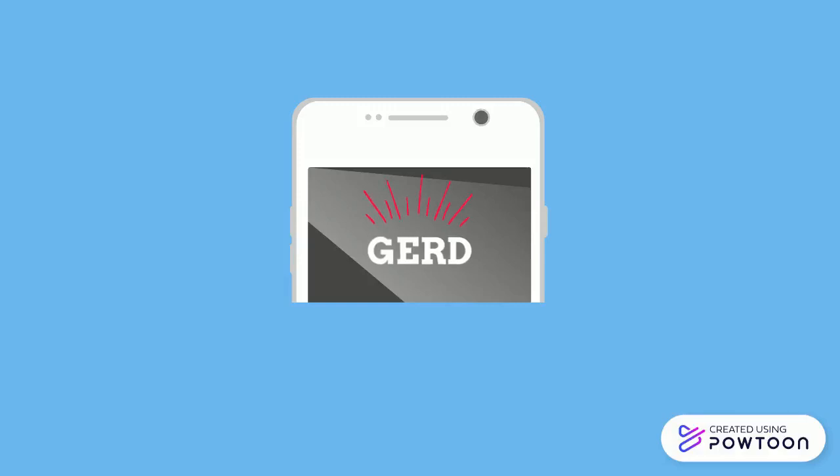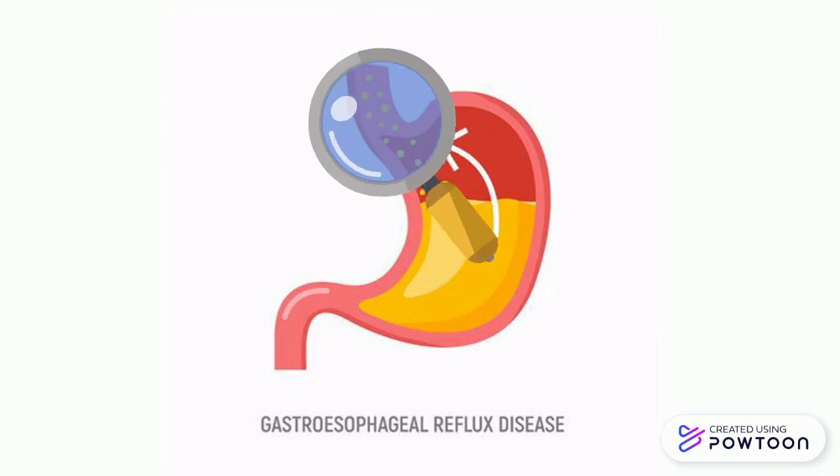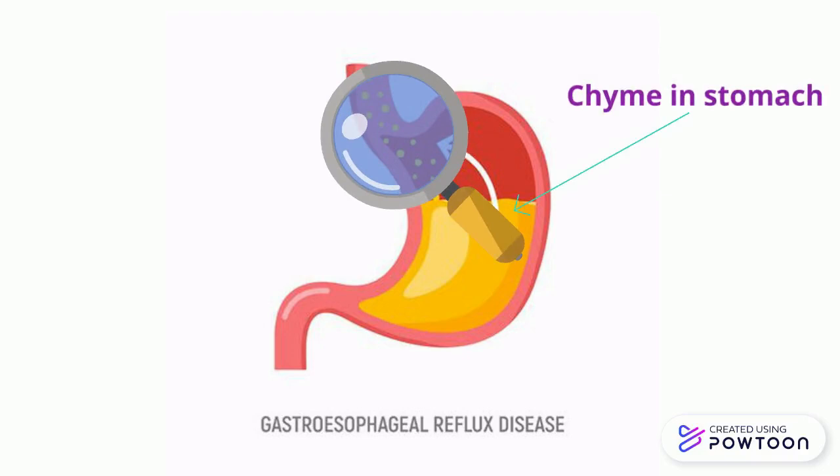Today, we'll be covering GERD, gastroesophageal reflux disease. GERD is a prolonged exposure of the lower portion of the esophagus to chyme, the partly digested food found in the stomach that contains gastric juices and acidic fluid.